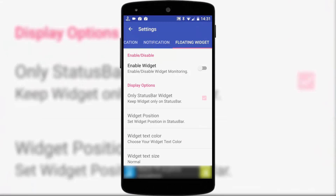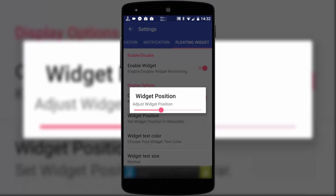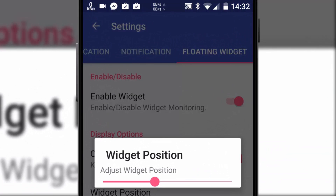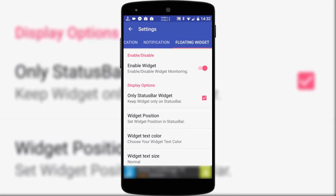If you want something a little more left field, you can choose one of the floating widgets. The first sits in your status bar and you can drag it along that bar wherever you like — just make sure it doesn't get in the way of anything else up there. Alternatively, you can transform it into a floating widget that sits on top of your screen and you can drag it anywhere you like, though that might be taking things just a little too far.